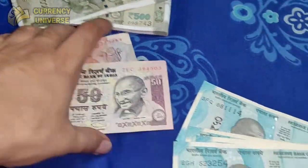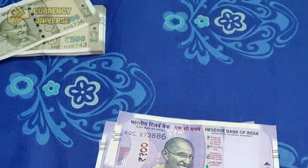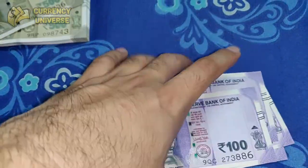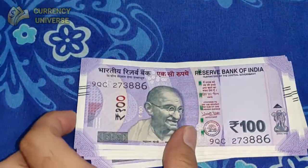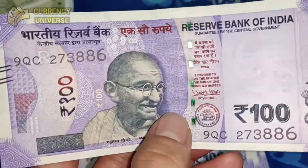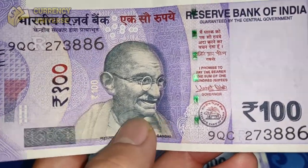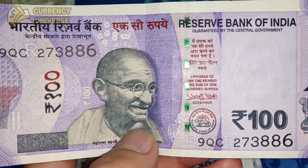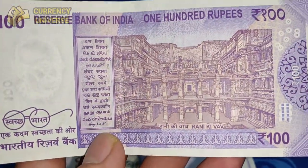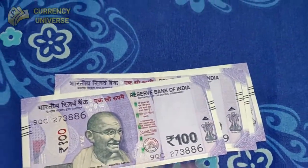The next denomination is the 100 rupee note. Unfortunately, I only have the latest series — I don't have the other versions as of now. This was issued after demonetization. The front side of the 100 rupee note is in indigo color, and the back side depicts the Rani Ki Vav stepwell.